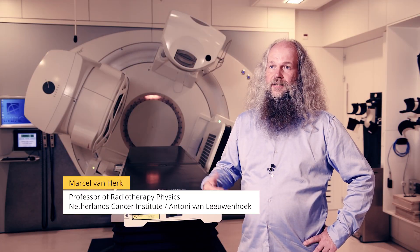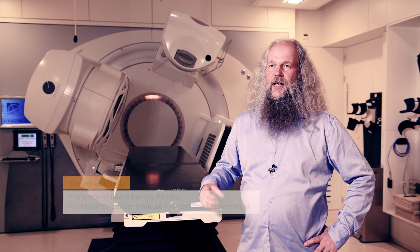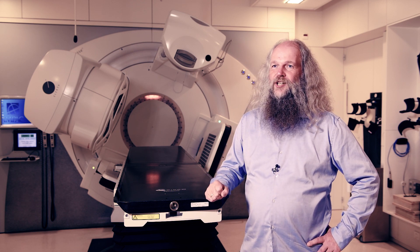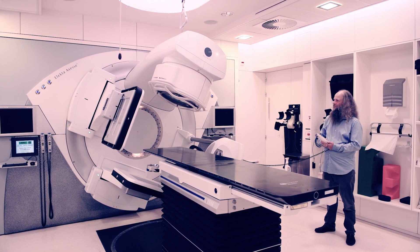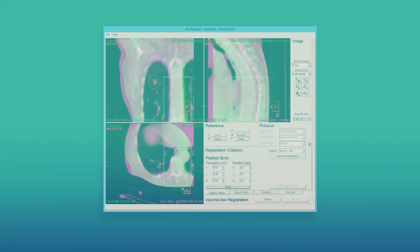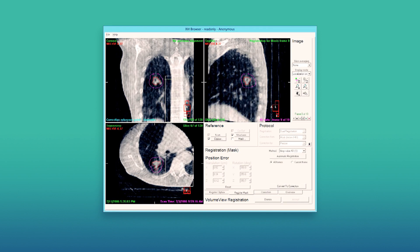Radiotherapy is used to treat cancer patients — a very intense beam of x-rays is pointed at the tumor. The problem is the tumor is inside the patient so you can't see it. The development I worked on together with my colleagues is to add an imaging device to the treatment machine so that we can actually see where the tumor is and adjust the treatment such that we exactly hit the tumor.